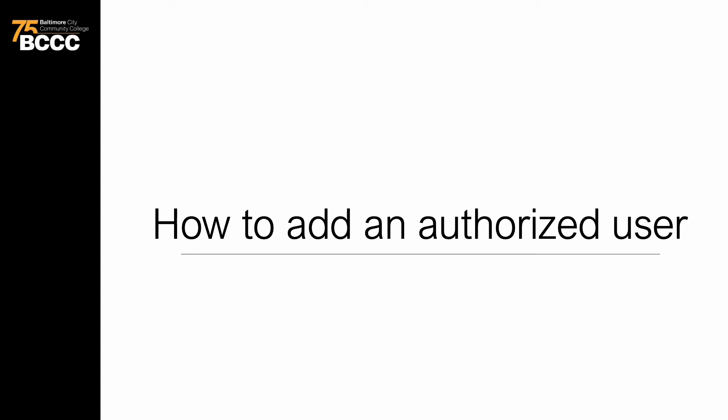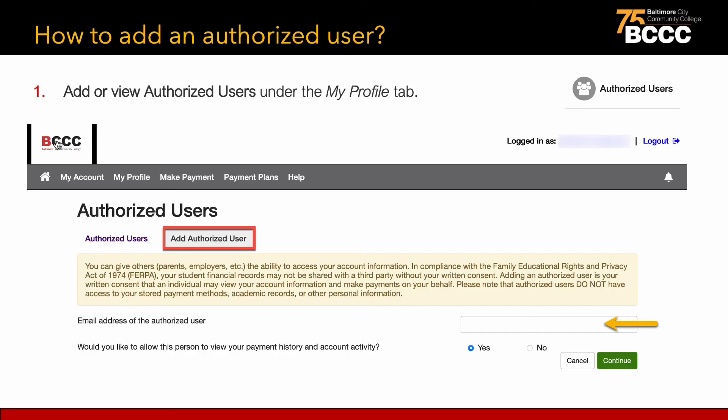Next, let's explore how to add an authorized user. Students can add authorized users to their payment portal to view billing statements, account activity, and payment history. You can manage your current authorized users or add an additional authorized user. You can give others, such as parents, employers, etc., the ability to access your account information.